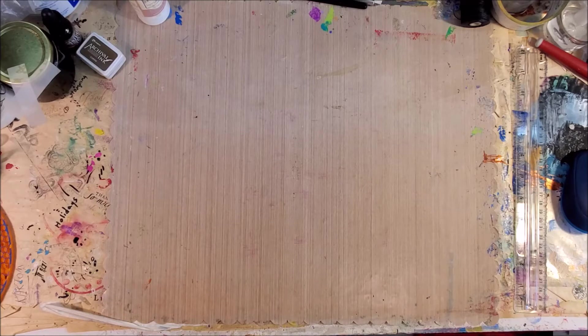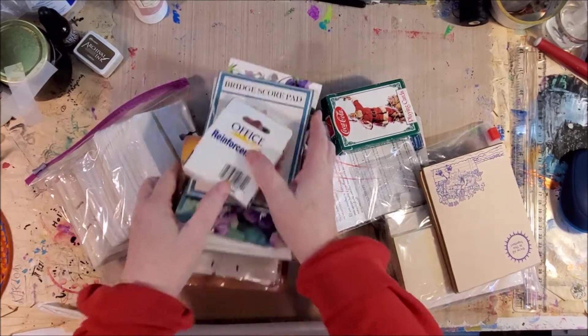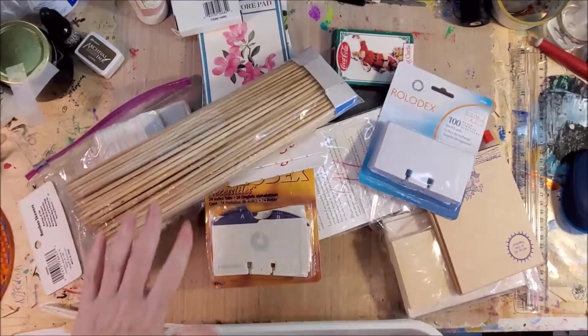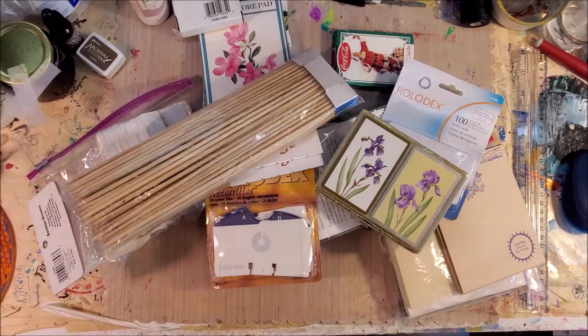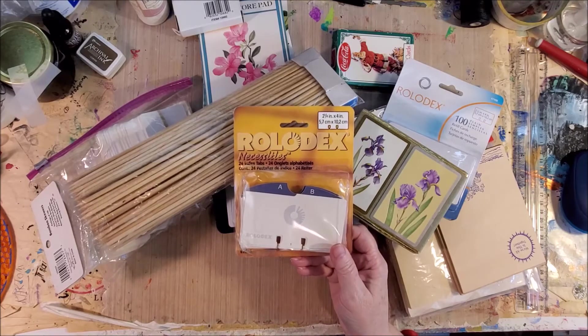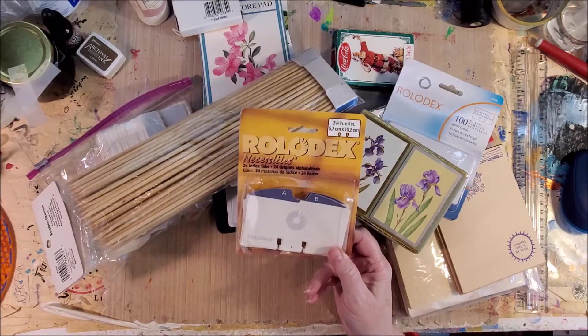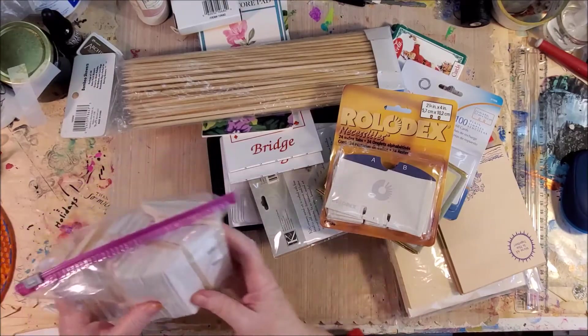Now to the estate sale. This one particular company does a Saturday half-price thing. I grabbed a tub not because I wanted the tub but because I needed something to put stuff in - she said to just keep it. I found Rolodex stuff all over; they weren't all in one place, which was funny. I really want to do ICADs, and look at this sack of Rolodex cards!